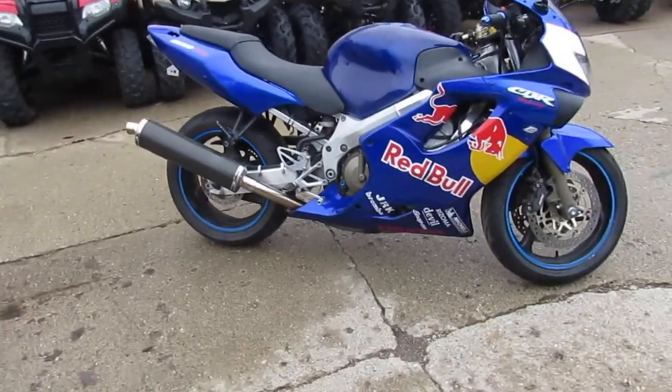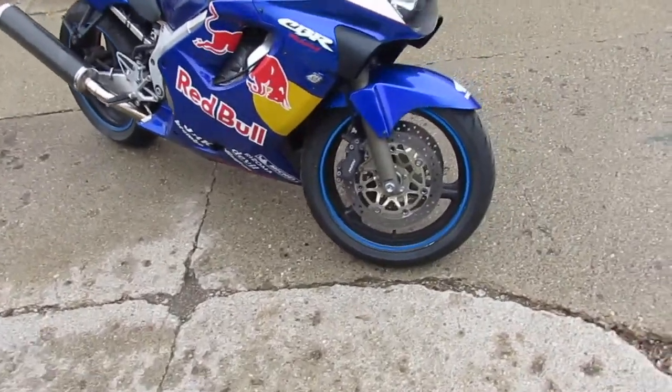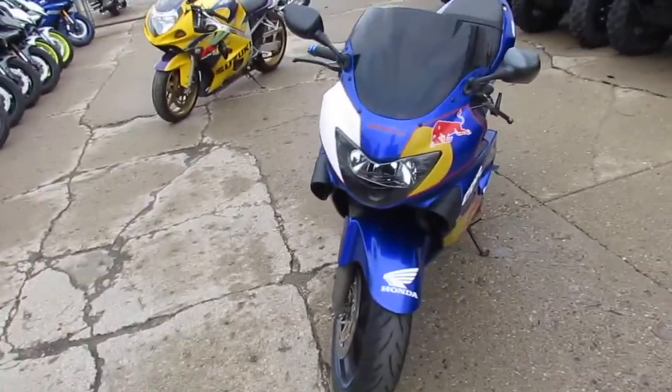Hey, we got another great used sport bike here at Approval Power Sports. This one is a 2000 Honda CBR600 Red Bull Edition. This thing's loaded up with all the extras. We got a price straight $29.99.